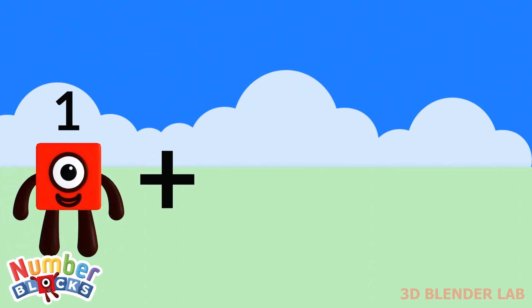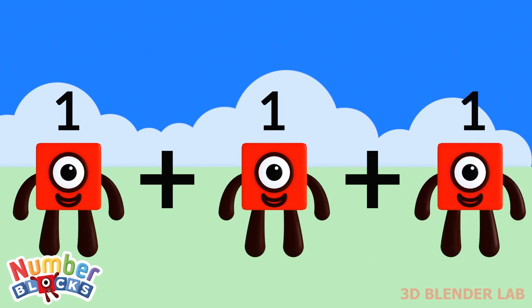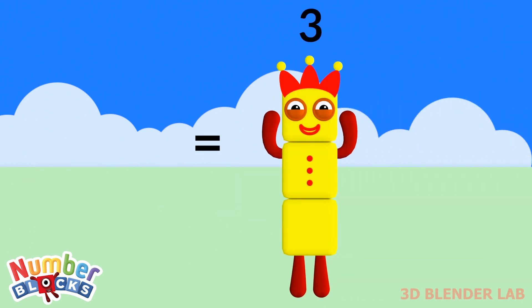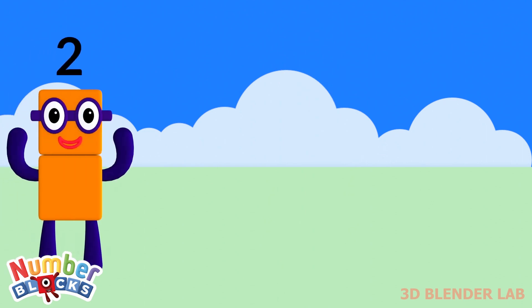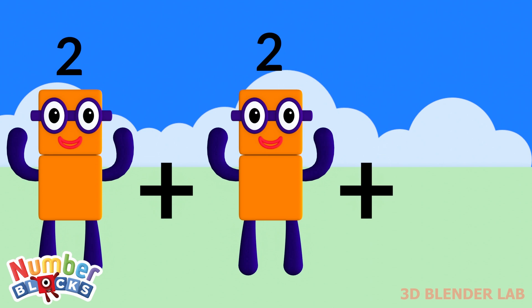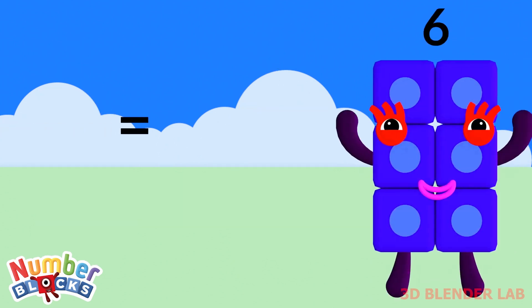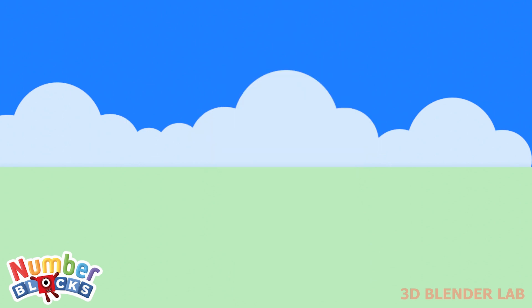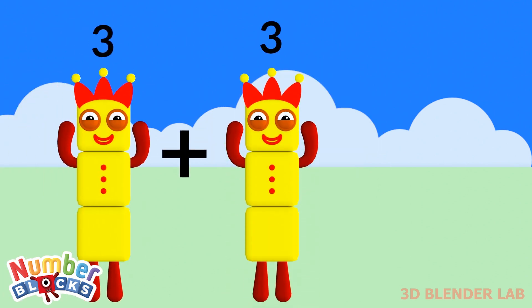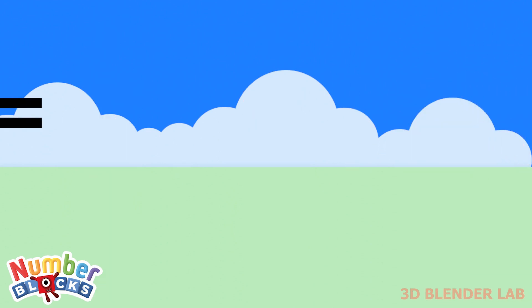1 plus 1 plus 1 is equal to 3. 2 plus 2 plus 2 is equal to 6. 3 plus 3 plus 3 is equal to 9.